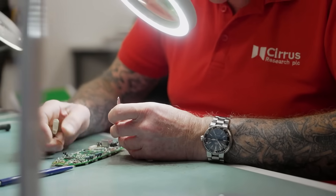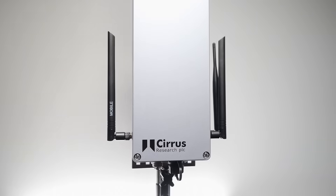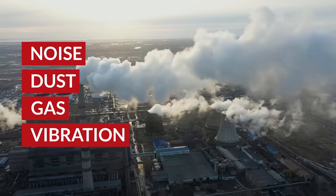Hello and welcome. Cirrus Research has been designing sound level measurement products for over 50 years, and now we want you to meet our latest product. Meet the Quantum Outdoor, our newest environmental monitor, which has you covered for noise, dust, gases and vibration.